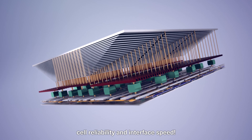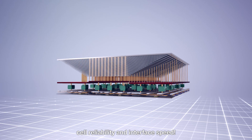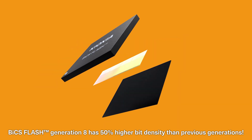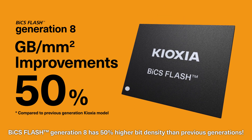CVA — the next-generation architecture — improves integration, cell reliability, and interface speed. Thanks to CVA technology, BiCS Flash Generation 8 has 50% higher bit density than previous generations.